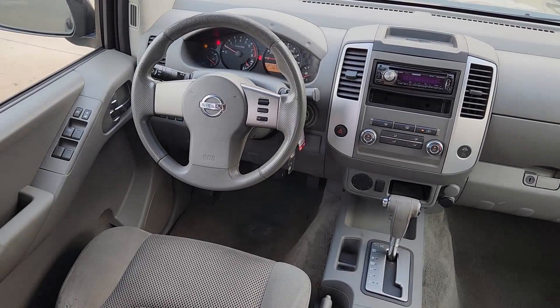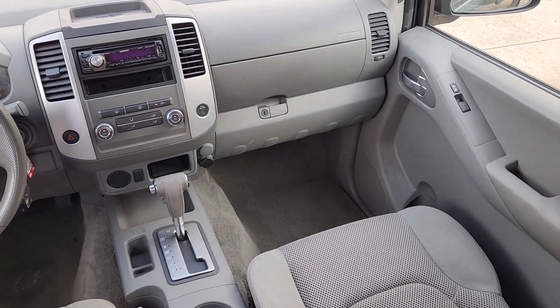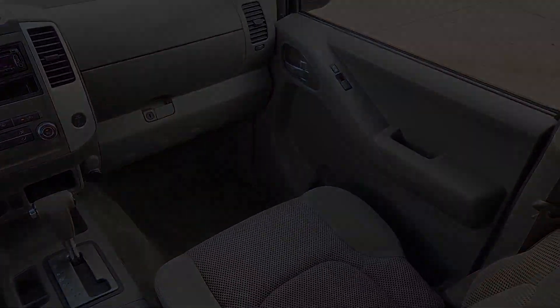Add a little creature comfort to your work day when you're at the wheel of this Frontier. Come in for a fun and easy test drive — our team will make it the best part of your day.